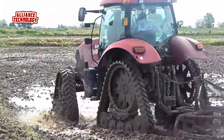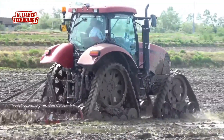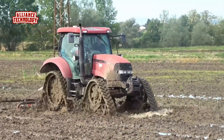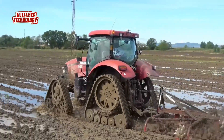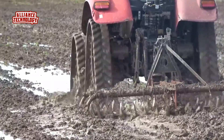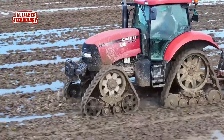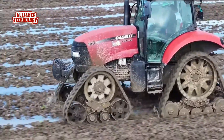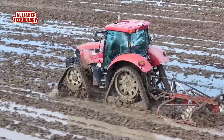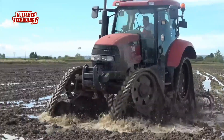The Case IH Maxim 140 is a powerful row crop tractor designed for farmers who need a reliable machine for their fields. It has a two-wheel drive system and power steering, making it easy to handle. The tractor comes with a partial power shift transmission offering 16 forward and 16 reverse gears. Under the hood, the Maxim 140 boasts a six-cylinder diesel engine made by FPT, which is turbocharged and after-cooled, providing 139 horsepower at 2,200 RPM.